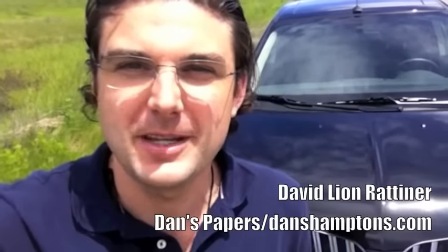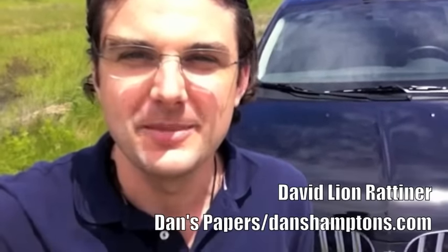Hi, I'm David Rutiner with Dan's Papers and Dan's Hamptons.com and we're out here in the Hamptons to review the brand new 2013 Lincoln MKX. It's a pretty sweet car. Let's go and check it out.